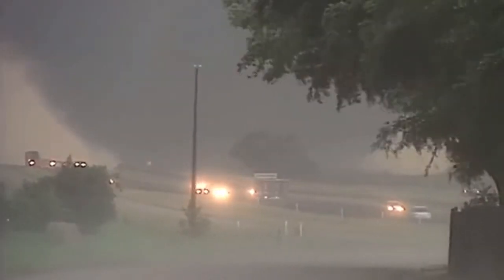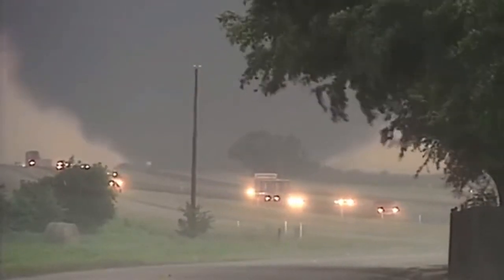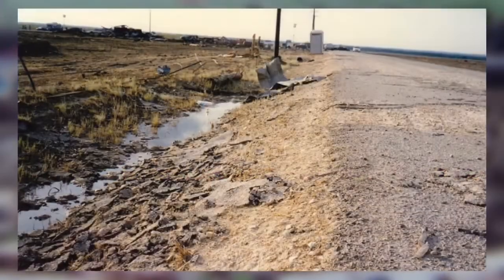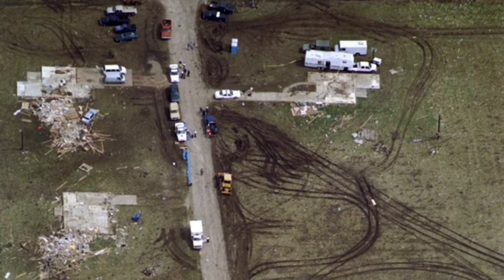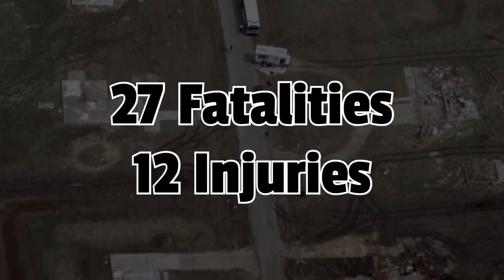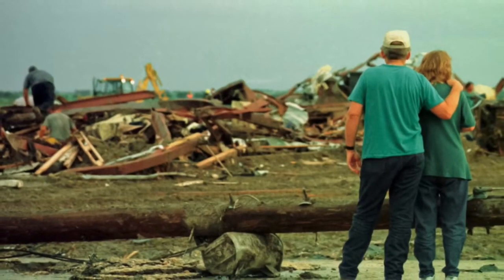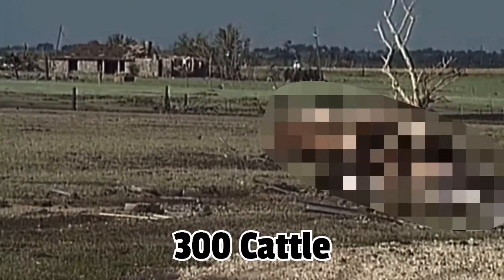The tornado didn't only have the strength of an F5, but also traveled at a slow 50 miles per hour and was three quarters of a mile wide, making it almost seem stationary. This gave the tornado time to rip all debris into bits and pieces, including large pieces of pavement from roads, violently ripped down to the ground. Since the houses in Double Creek didn't have basements, this unfortunately killed 27 and injured 12. It also killed about 300 cattle.